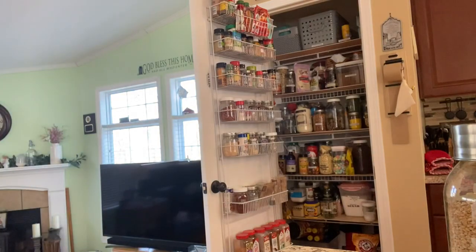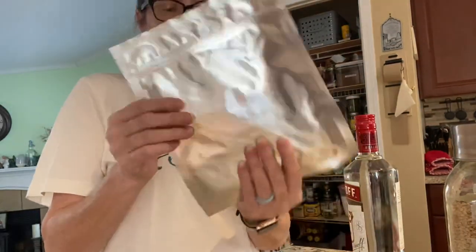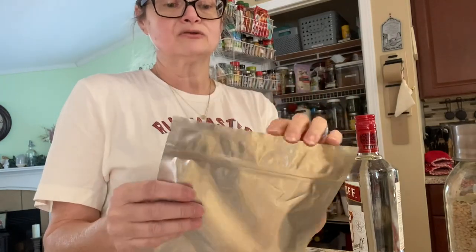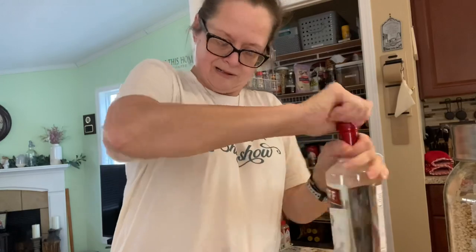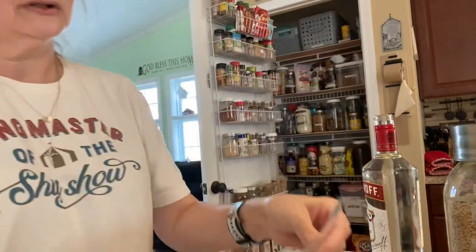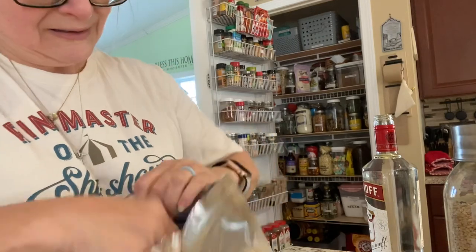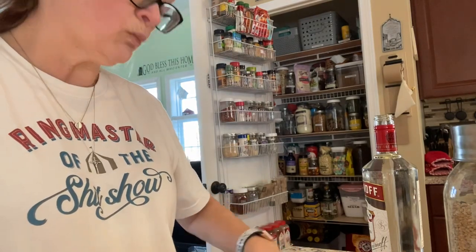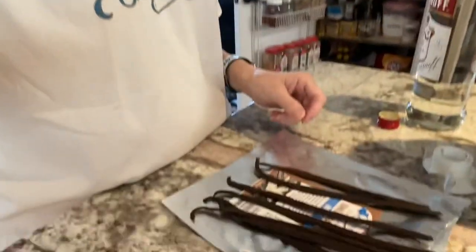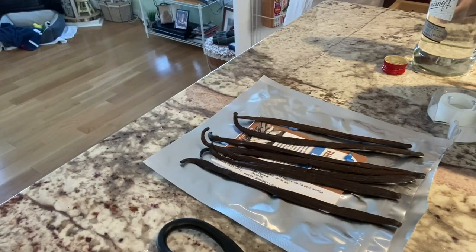Now let me get my vodka and we'll get that vanilla started. I have my whole vanilla beans — they come in a mylar bag, so you could wash and reuse the bag. I've got Smirnoff vodka. Opening the mylar bag — this is one ounce of vanilla beans and there are seven beans in here. I'm going to get a knife and split some of these beans so you get all the vanilla bean paste from the inside.